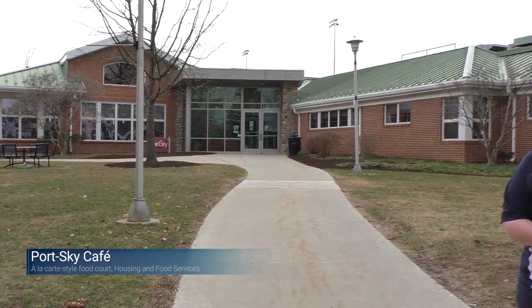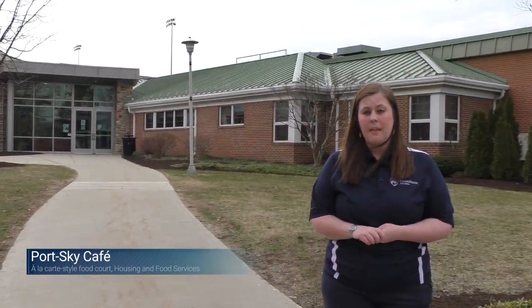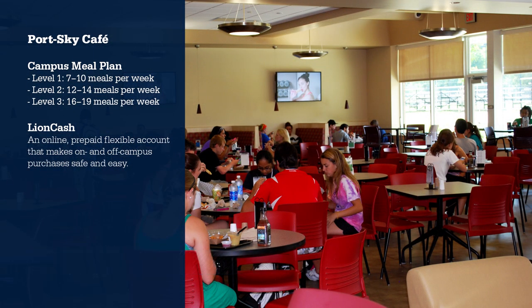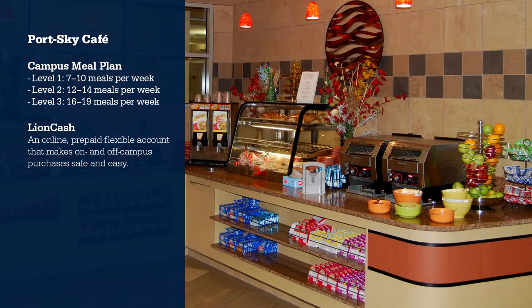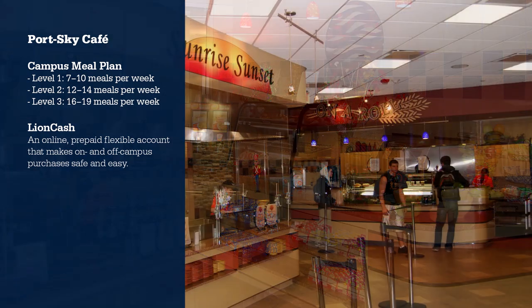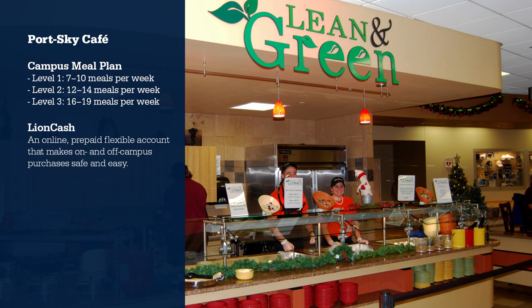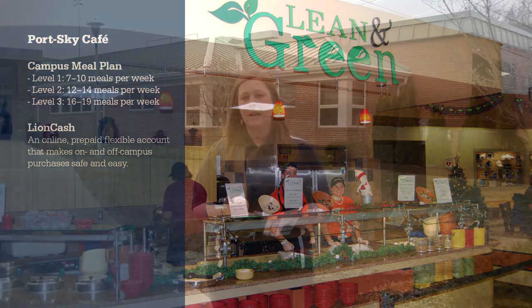This is Port Sky Cafe — it is an à la carte style food court here on campus. There are multiple ways to pay. One is your meal plan, which has three different levels you can choose from, and with that you get 65% off in-house items. Another option is Lion Cash — you use your Penn State ID and preload money onto it, giving you 10% off in-house items.